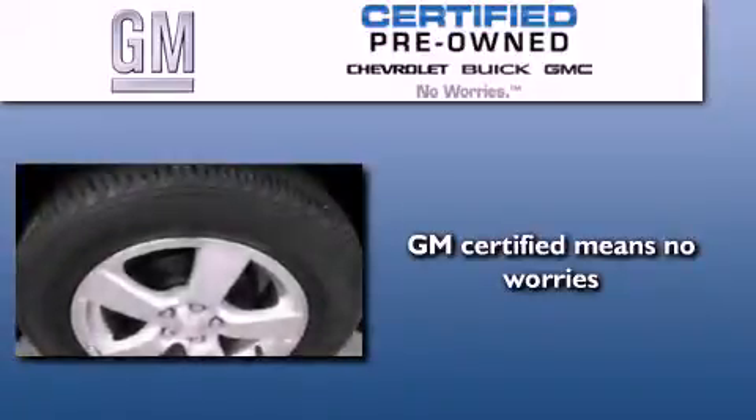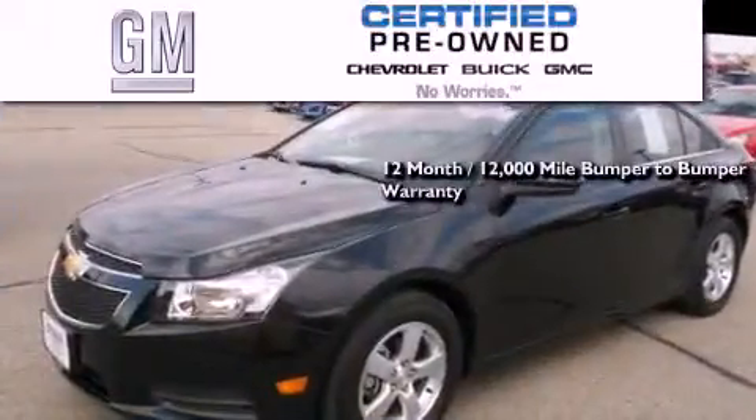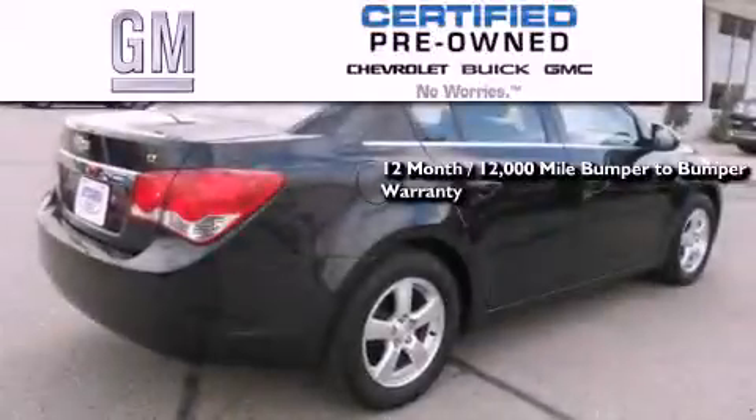A GM certified used vehicle can deliver more satisfaction and certainty than an ordinary used vehicle. A GM certified means you get a 12-month, 12,000-mile bumper-to-bumper warranty, and a 5-year, 100,000-mile powertrain limited warranty with no deductible.